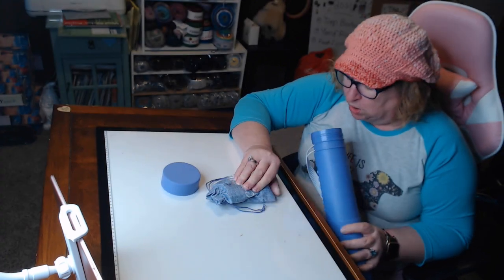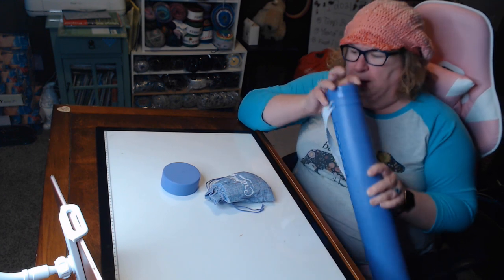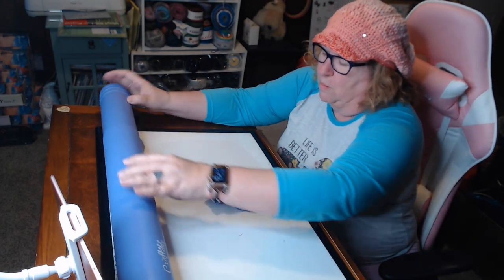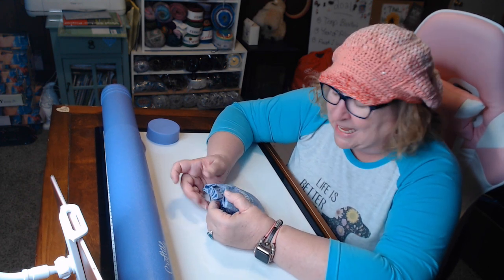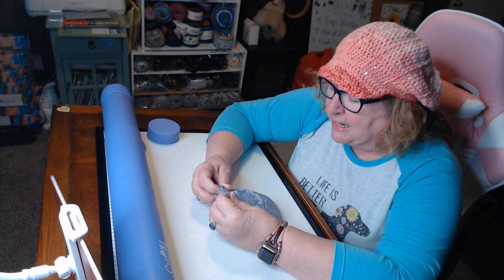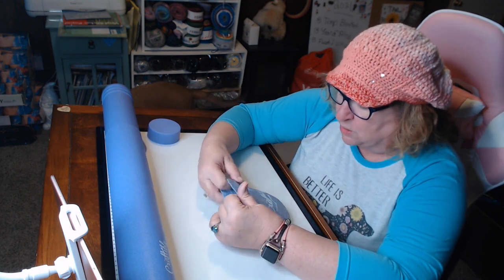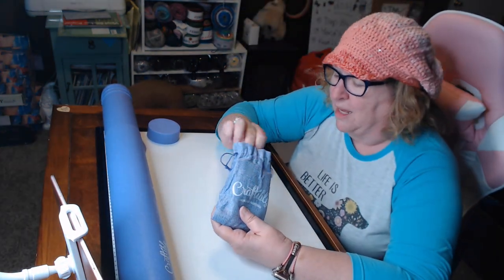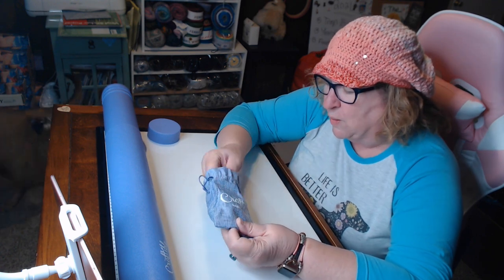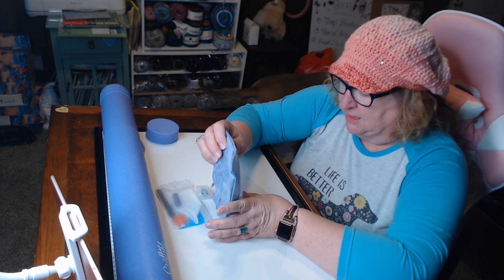Look at this toolkit bag — oh my goodness! Now I have had one Croftably diamond painting — it's an Alice Van Gogh, but I haven't done it yet. It didn't come in a tube like this and it didn't come with this gorgeous branded toolkit bag. Isn't that beautiful? So what's in the toolkit? Let's take a look.